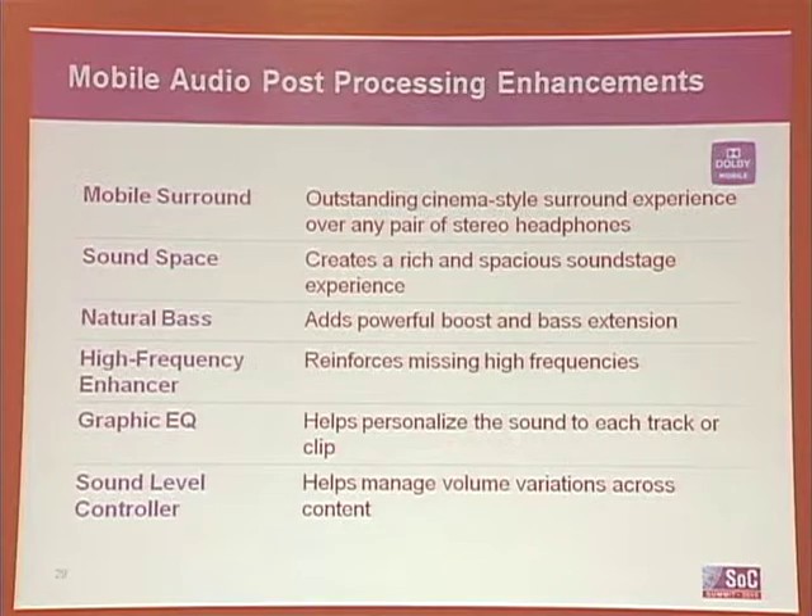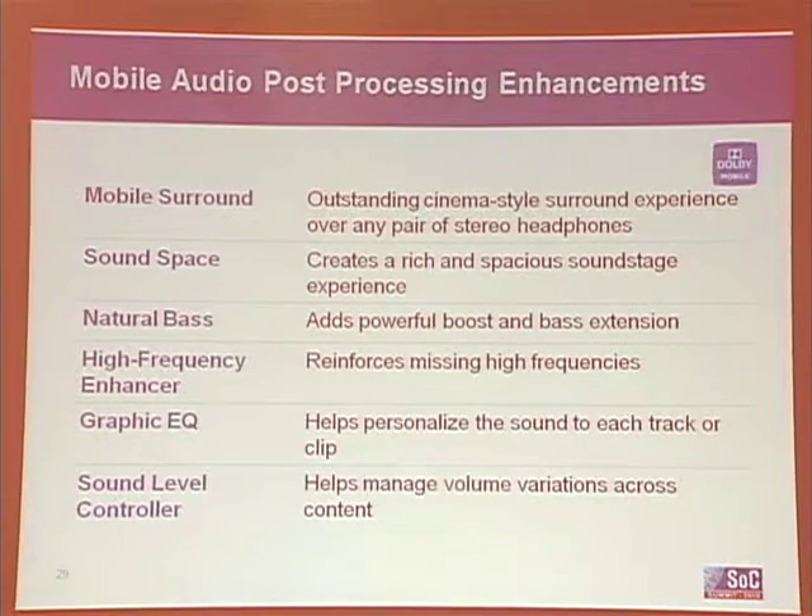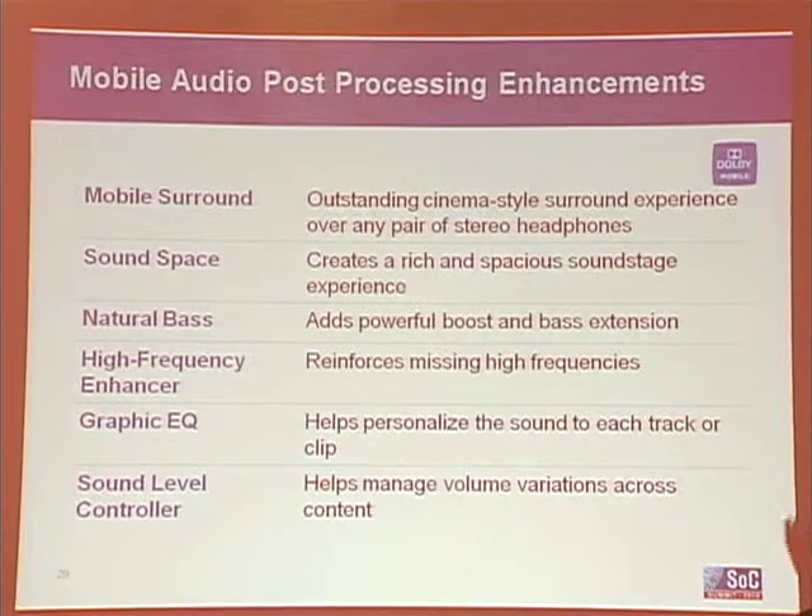I believe ours are the best. You have mobile surround — mobile surround is a virtualizer. You take two-channel content or five-channel content and you create a virtual surround sound experience using any set of headphones. You use things like HRTF and delays in the audio to trick your ears into thinking that sounds are from behind, to the sides, or in front.